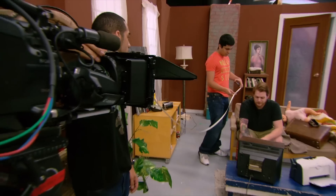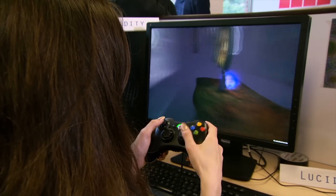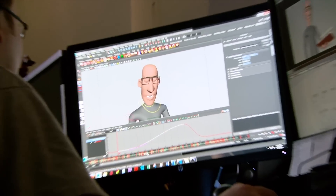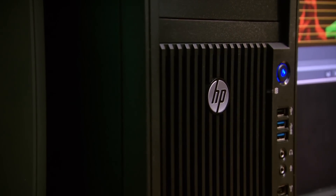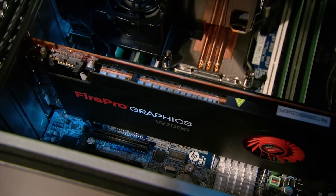Welcome to Vancouver Film School. We're a studio that teaches. We do over 900 productions a year here, everything from films to video games to 3D animations. The last thing we want to worry about is whether or not the tools are going to work. We chose HP Z workstations and AMD FirePro graphics cards because they're reliable and they're fast.